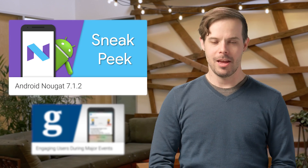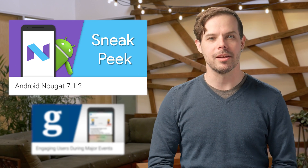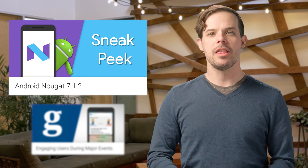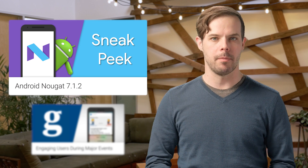Hello, I'm Timothy Jordan, and this is your update about the coolest developer news from Google in the last week. The next maintenance release for Android Nougat is just around the corner, and the public beta is now available to eligible devices that have enrolled in the Android beta program.